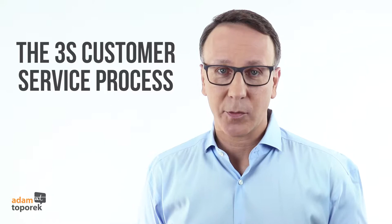The 3S process is designed to create a memorable customer service framework that applies in virtually every type of service interaction. The 3S process is effective because the underlying structure is based on the best order for effectively managing customer psychology, particularly in more challenging service situations.